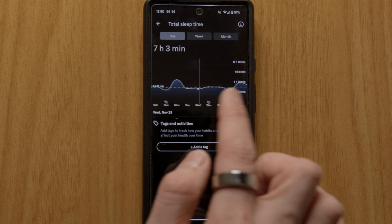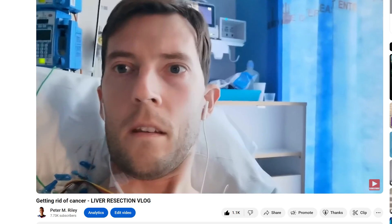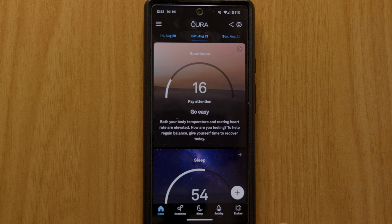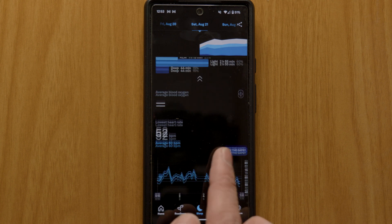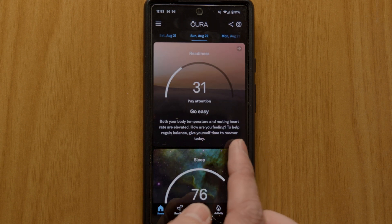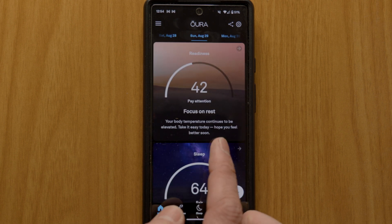Some of the most interesting times to look back on in terms of data are when I had my operations to remove neuroendocrine tumours from my body. Back in August 2021 I had a fairly sizeable liver resection. I didn't take my ring into the hospital, so I don't have data from those nine days in hospital — and our hospitals aren't exactly designed for good sleep and recovery. But looking at the data from when I returned home makes for interesting viewing: I had a readiness score of 16 on that first day, my body temperature was elevated, my resting heart rate was high, and my heart rate variability was in my boots. Slowly but surely those numbers began to improve, and I found that encouraging — because it's a worrying time to feel so fragile, but that upward trend in the data was actually comforting.